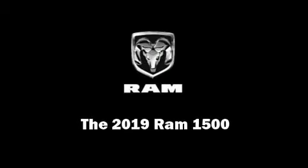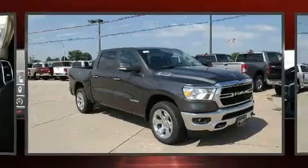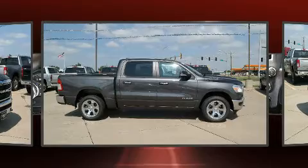Introducing the 2019 Ram 1500. It features four-wheel drive capabilities, a durable automatic transmission, and a powerful eight-cylinder engine.